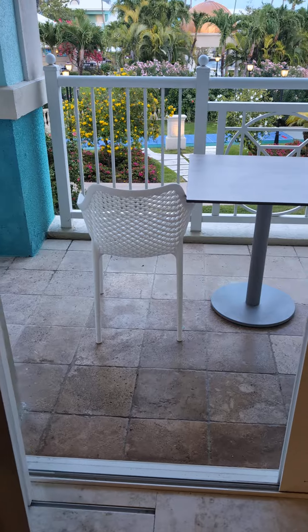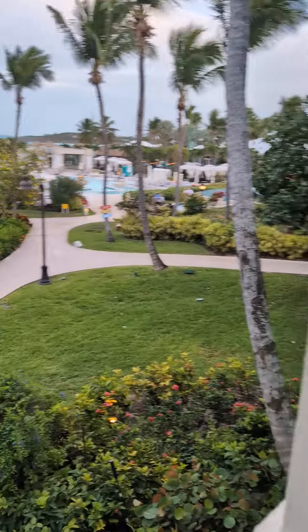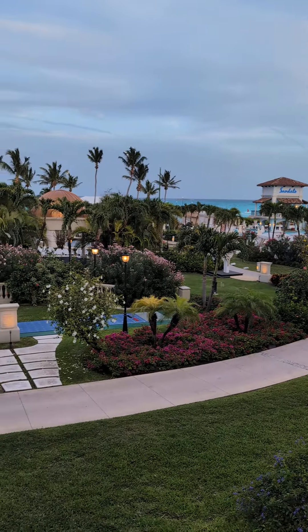So let's check out the view outside. When you walk outside, you have a nice big patio. Check out this amazing view of the property. You can see the beach in the distance.